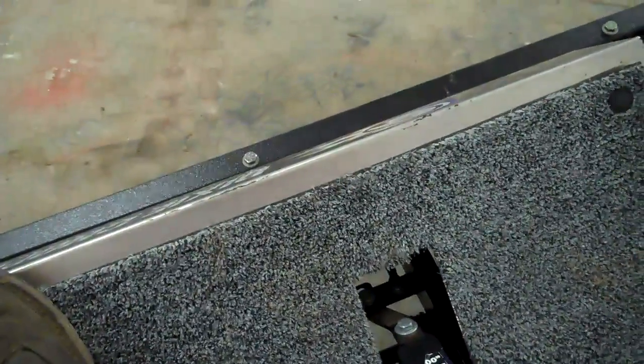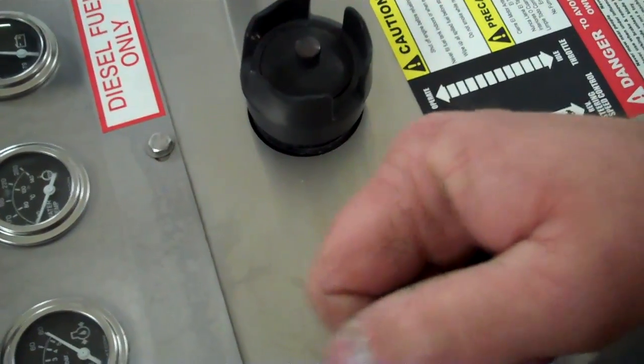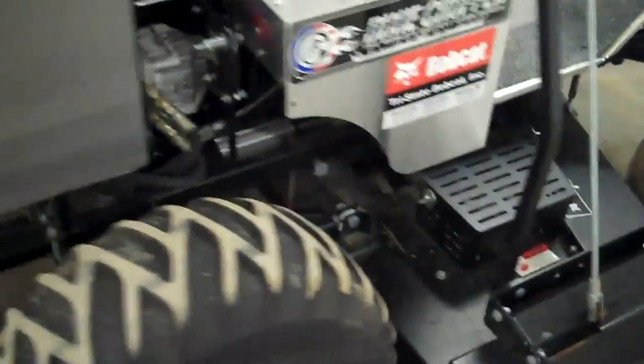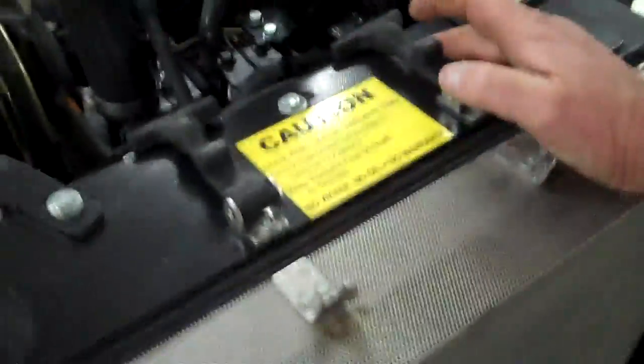Climbing on board. The siren you heard is the low oil alarm — we don't want to have any problems there. That kicks on when you first start the machine. Water cooled — you see your radiator, easy to maintain and keep clean.